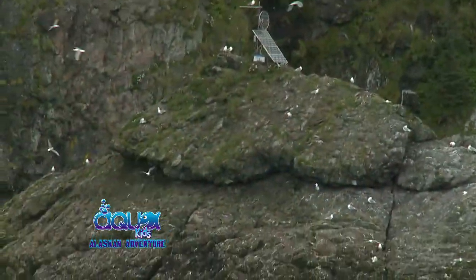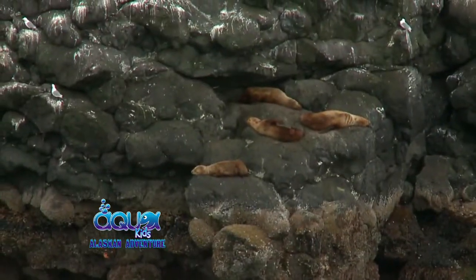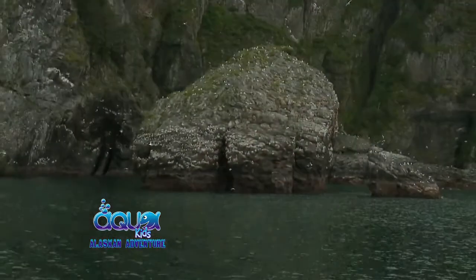Before we get back to the show, we're out here in the Kenai Fjord area, where there are wild Steller sea lions. Hooked up back there is a video camera that transmits back to the Sea Life Center, where they monitor the wild populations. Welcome back to AquaKids. We're headed back to the Alaska Sea Life Center, where Clark and Drew get to meet with some of the center's Steller sea lions.